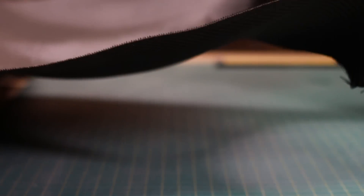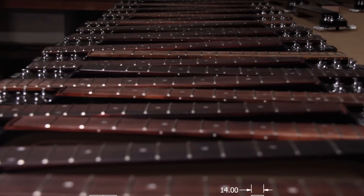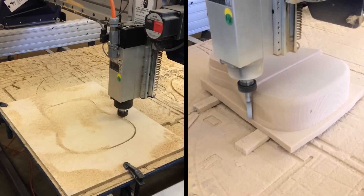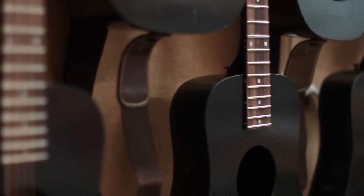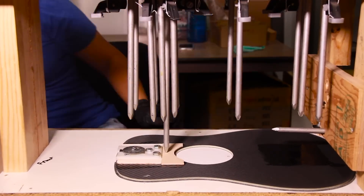Our zero angled straight headstock creates a stronger neck. Our deeper body produces a sound that is richer and louder than you would expect from a guitar this size. Our improved soundboard generates a better tone using our own re-engineered bracing system.